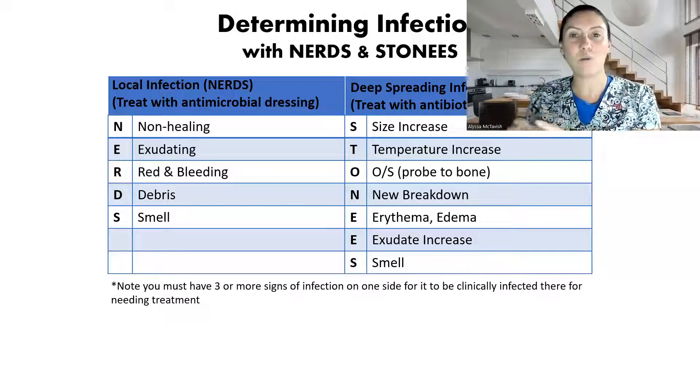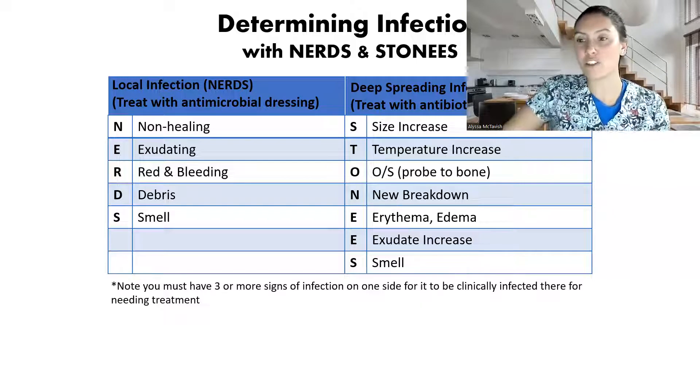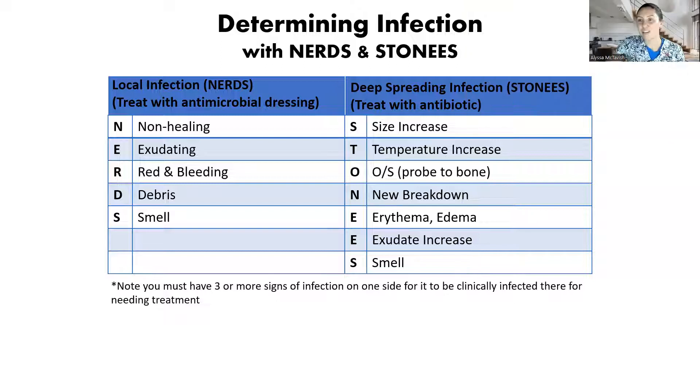So there is a tool called NERDS and STONEYS. I'm going to show you that here — this is a NERDS and STONEYS chart and it's to help you determine infection. I really wish a lot more people knew about this. Even as a wound care specialist, it was quite some time before I ever learned about this. I was working in wound care for probably four years before I ever knew about this chart. I kind of knew the difference, but it wasn't explained like this. That's why I'm sharing this with you guys, because it is just such an easy way to tell if it's a deep spreading infection or just a local infection.